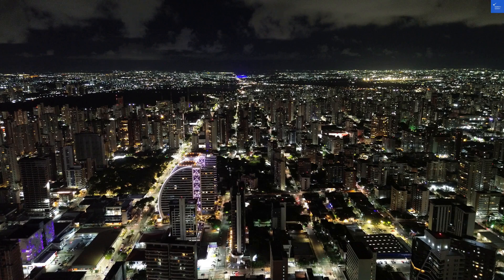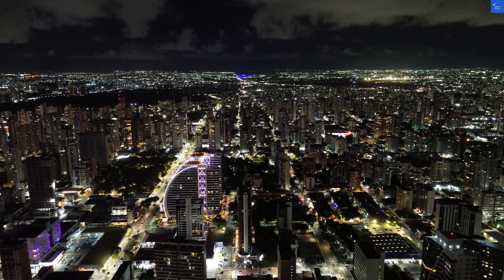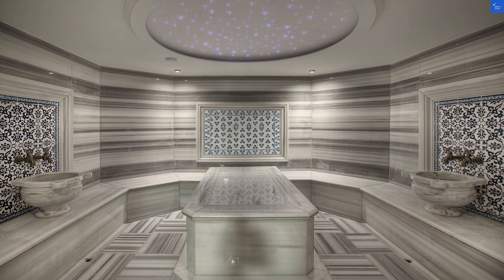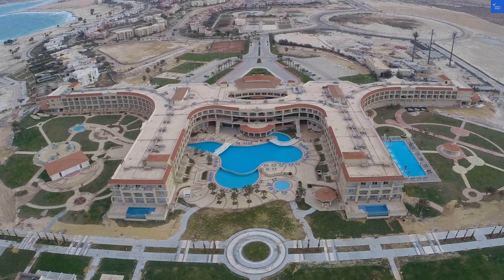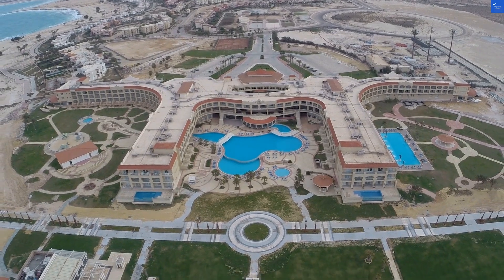Now let's talk amenities. The rooftop pool boasts stunning views, but be prepared for a bit of a climb. If you're not up for the workout, you can just enjoy the view while sipping a local beer, which, by the way, is way better than the overpriced cocktails. Amenity score? I'd say 5 out of 10.